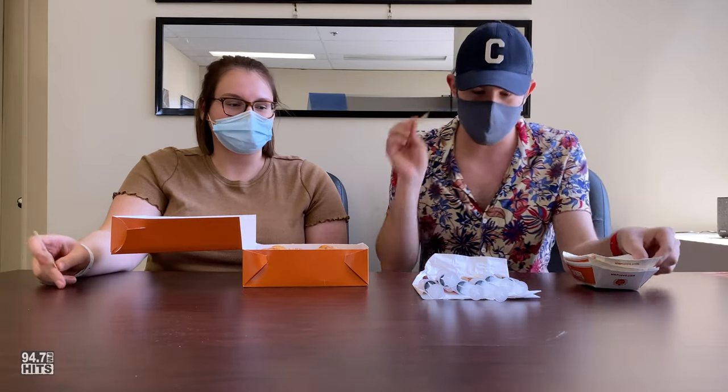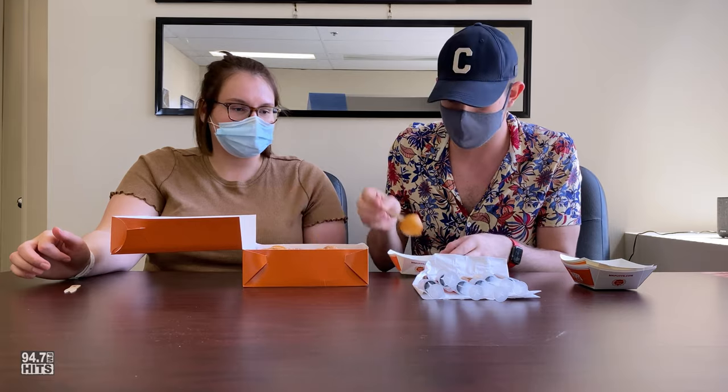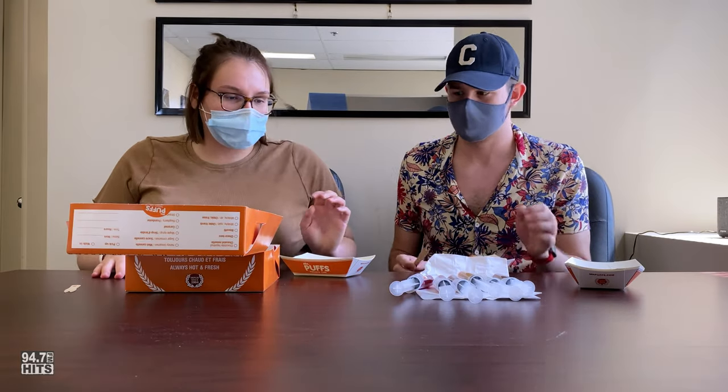We're each gonna fill up a puff right now and then we'll try them all out. I want to fill up with the white chocolate — just putting that out there. Which one do you want? I'm going to do the raspberry, okay, because this is my own little puff.